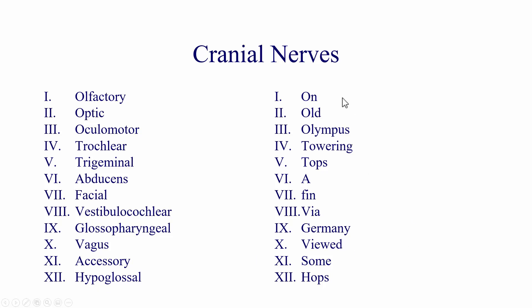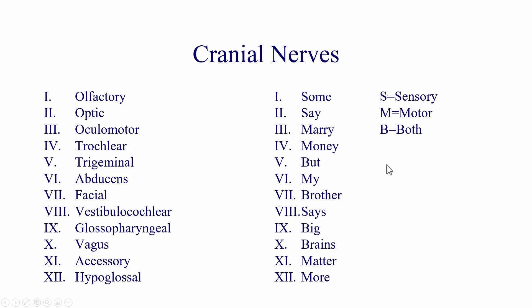To remember whether each cranial nerve is sensory, motor, or both, there's one more mnemonic: S stands for sensory, M stands for motor, and B stands for both sensory and motor.